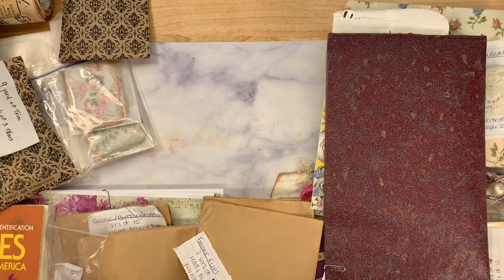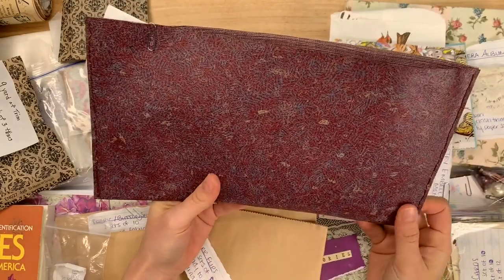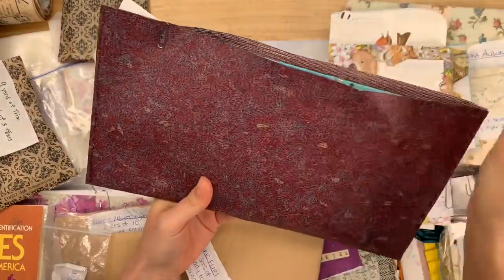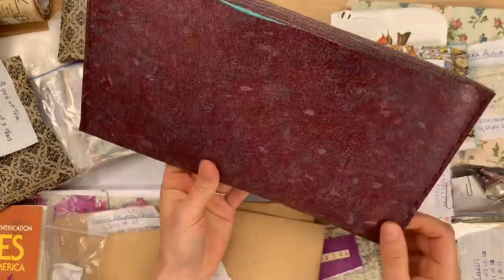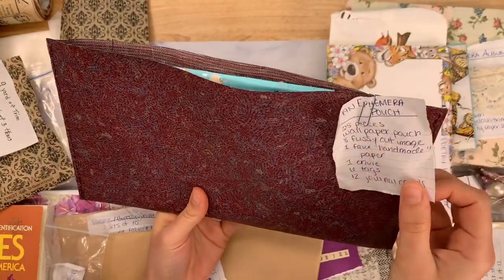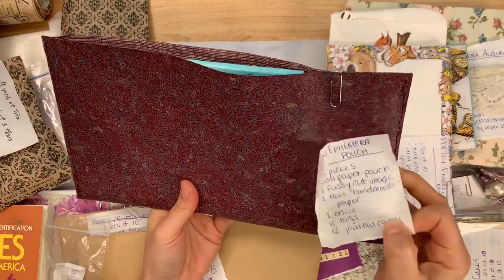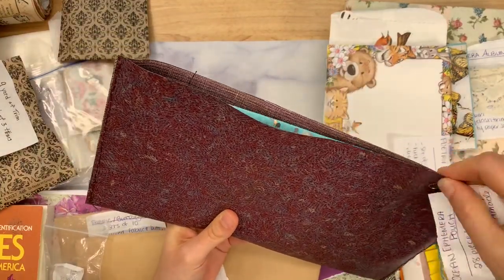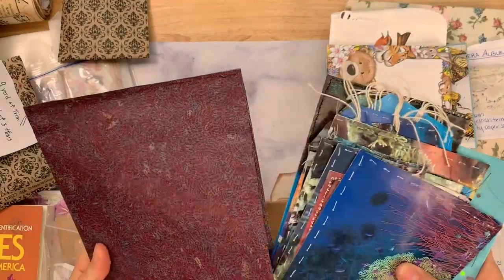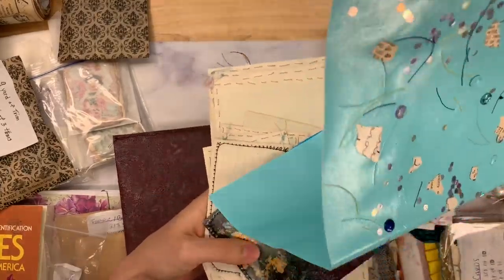I may go back and forth between Sasha and Joanne. Sasha sent this pouch — it's a big stitched pouch. I think it's wallpaper or faux leather, some kind of faux something. It's called Ocean Ephemera Pouch: 28 pieces, wallpaper pouch, eight fussy cut images, one faux handmade paper, one envelope, six tags, twelve journal cards. This just holds all this ocean ephemera with lots of hand stitching. This is one of the faux handmade papers — you put a whole bunch of bits and pieces on it and seal it. These make incredible tags.